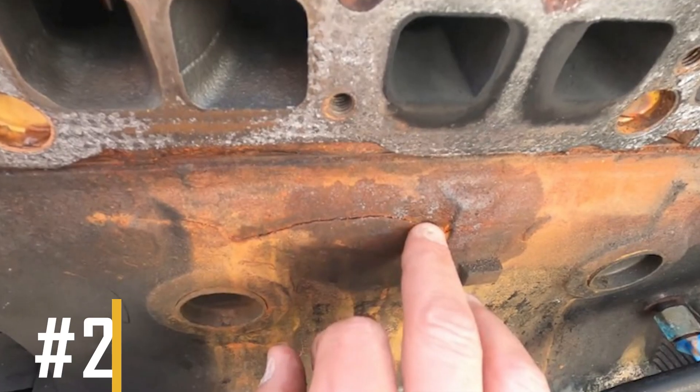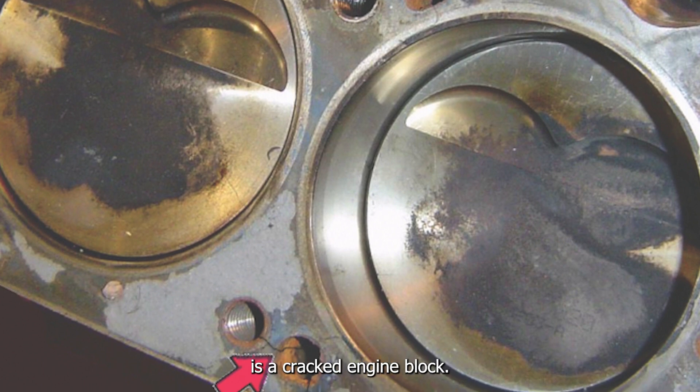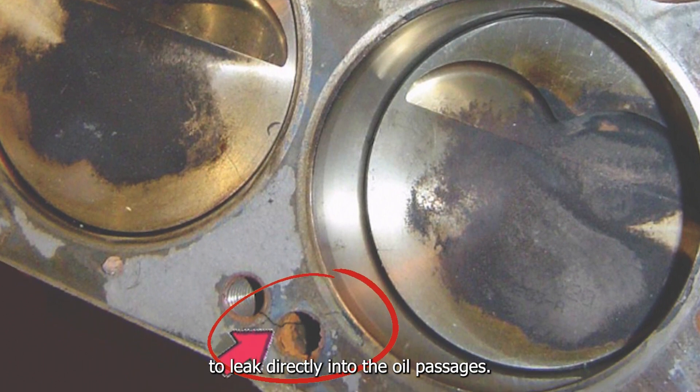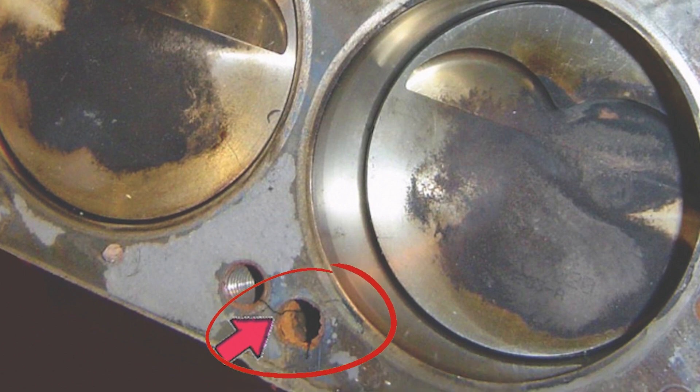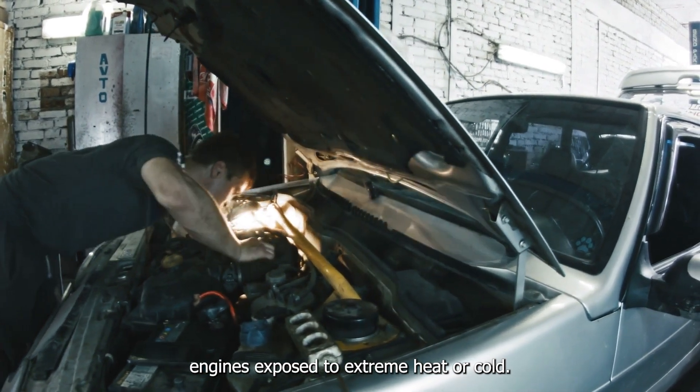Reason number two: cracked engine block. Another reason your coolant can mix with oil is a cracked engine block. A crack in the block allows coolant to leak directly into the oil passages. This often happens in older engines or engines exposed to extreme heat or cold.